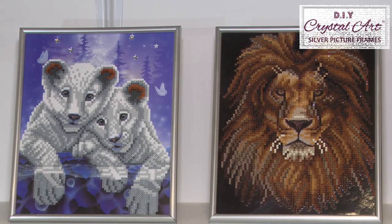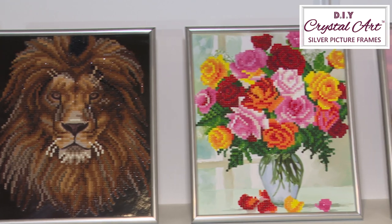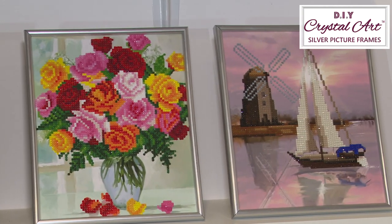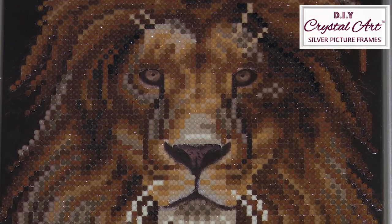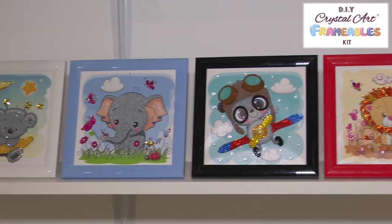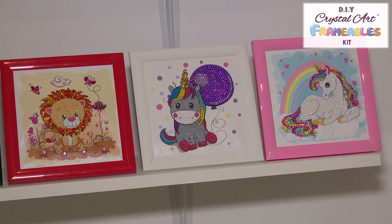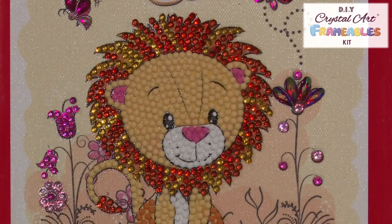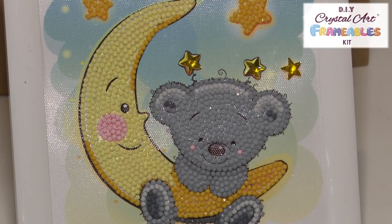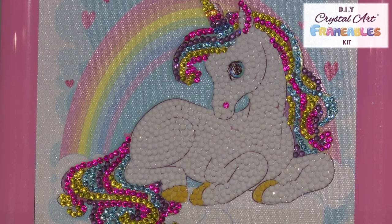This collection of crystal art comes with silver picture frames included. Another new range for 2020 — create and frame your own adorable masterpieces with our new crystal art framables, a new series designed with children in mind. Our six super cute new designs come with an 18 by 18 centimeter frame included.